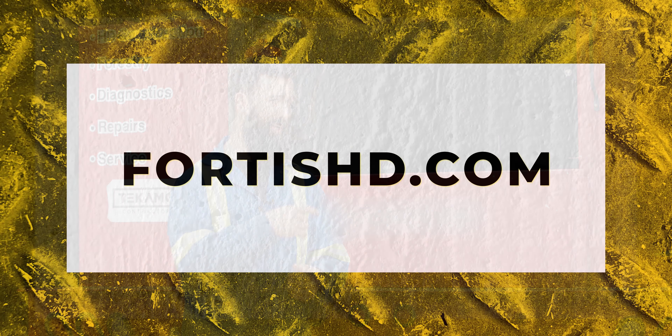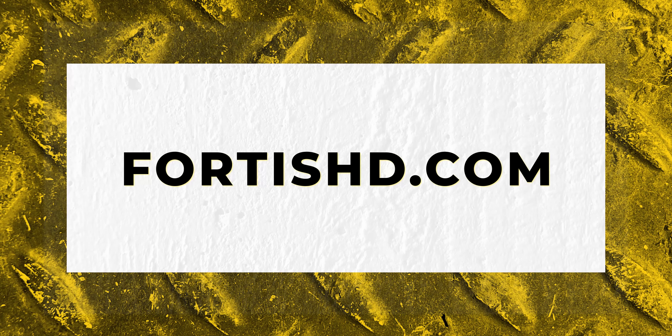If you have any questions about the oil I have in the back or tracks, check out FortisHD.com.